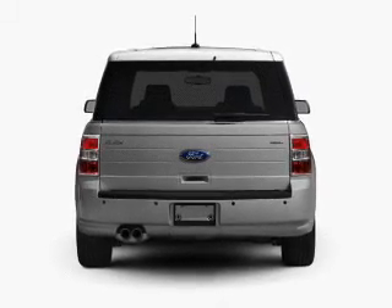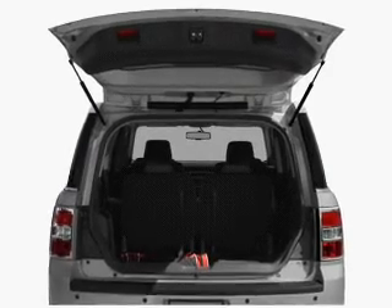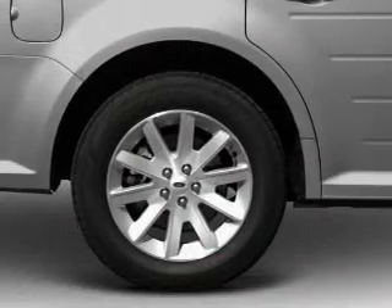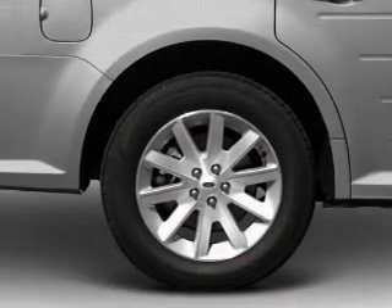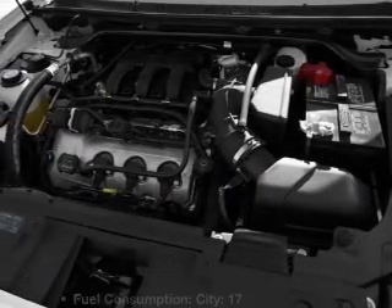Treat yourself to a premium sound system. The anti-lock braking system will keep you safe on the road. Heated seats come for you on cold winter days. Tailor the temperature to your preference and your passengers. Power and reliability are a great combination — this vehicle has both.